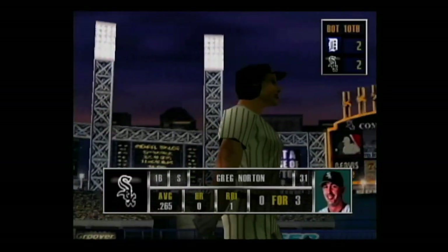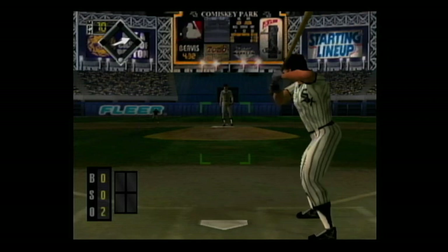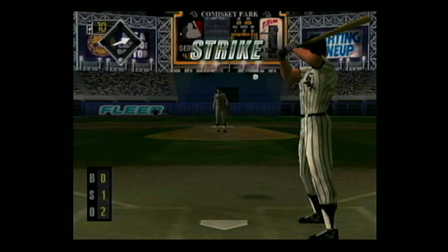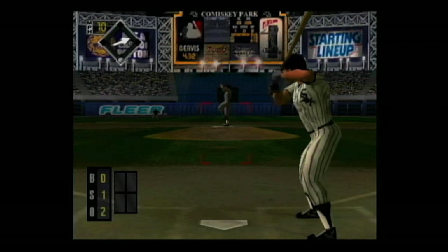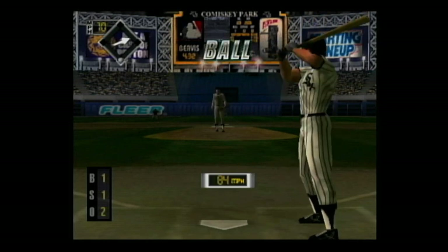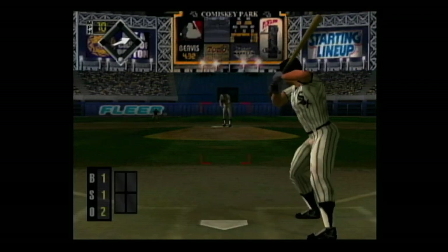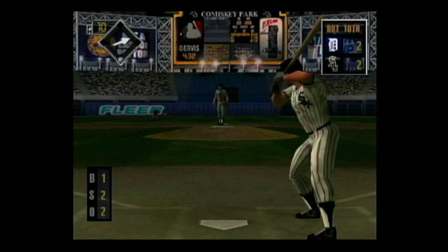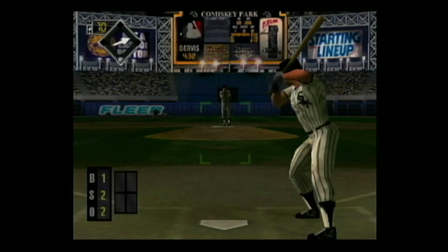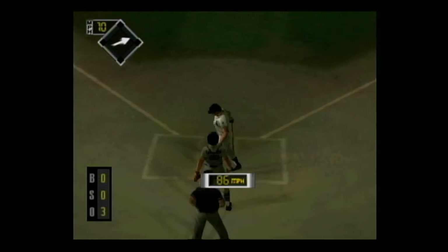Up next, the first baseman — he's 0 for 3. Heater on the corner for a strike, the count is 0 and 1. Slider for a ball, 1 and 1. Breaking ball — swung on and missed, the batter had no idea where that pitch was going. Two outs and no one on base. Strike — that was the perfect pitch in that situation. That'll end the inning.